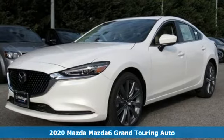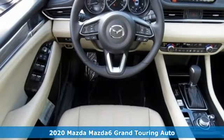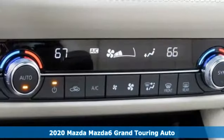Here's a new 2020 Mazda 6. With its striking elegance and effortless power, the Mazda 6 has been crafted to excite and inspire.